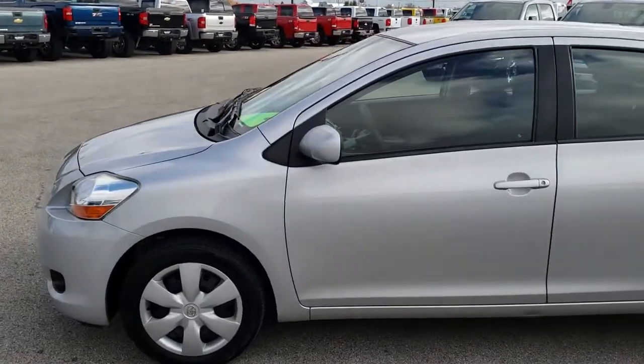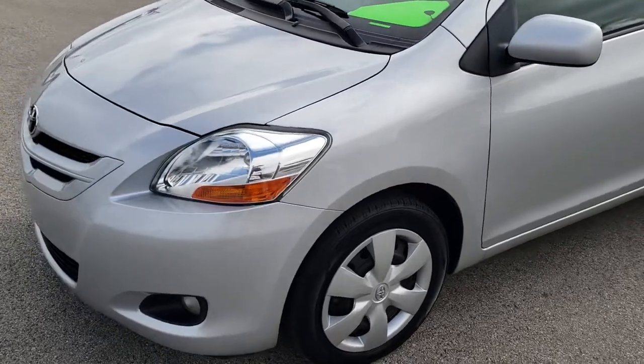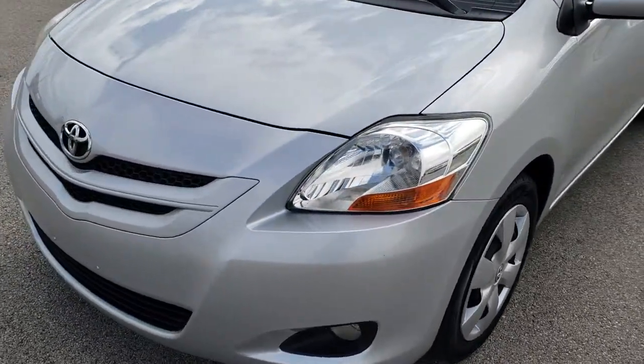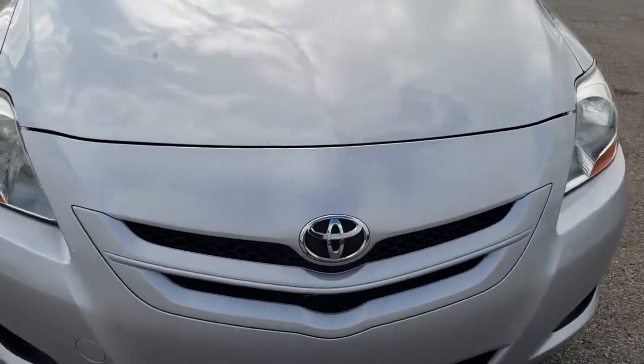This is stock number HA476B. We are here at Summit Automotive in Fond du Lac, Wisconsin, your new and used car headquarters. Today we are checking out this super clean 2008 Toyota Yaris.